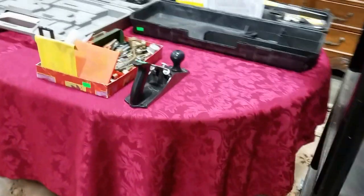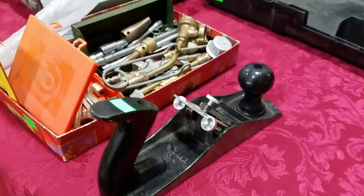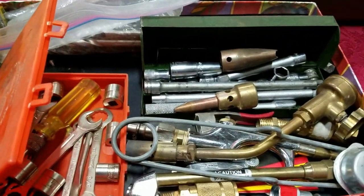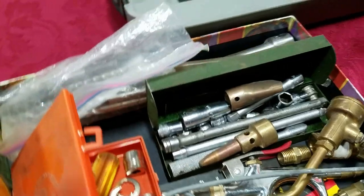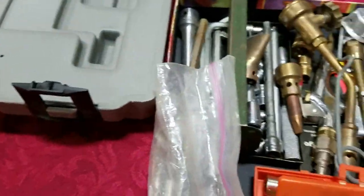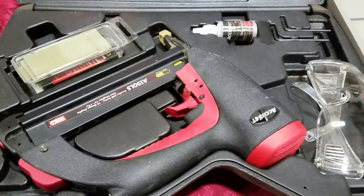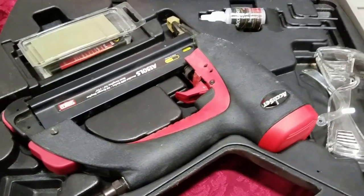We also have some nice tools this week. We have the Stanley plane. This nice lot here has some torches and sockets and air compressor tools, socket extension, drill bits. We got the Cinco pneumatic stapler — it's the whole kit: staplers, oil, glasses.